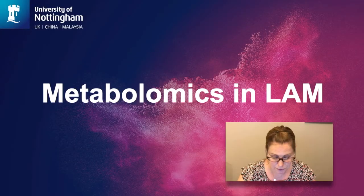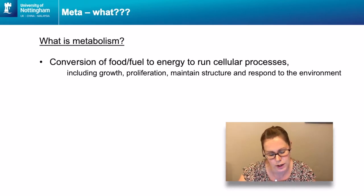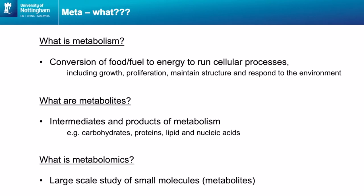I'm going to go on to the second paper, metabolomics in LAM. Firstly, we need to understand what metabolomics is. Metabolism is the conversion of food or fuel going to cells because they need energy to run cellular processes including growth, proliferation, maintaining structure and responding to the environment. Metabolites are intermediates or products of metabolism — chemical reactions that happen to get energy for the cell. And metabolomics is the large-scale study of all these small molecules known as metabolites.